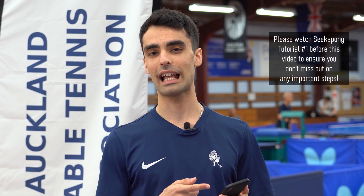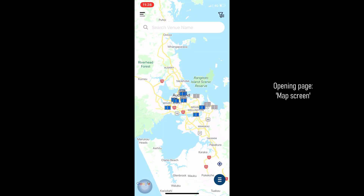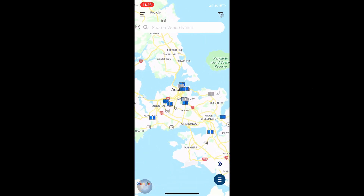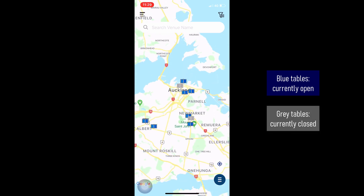By now you should already have Sikapong downloaded on your phones and you should have already registered. You should be coming to a screen that has the map of Auckland on it with a bunch of different colored table tennis tables. The blue table tennis tables are the venues that are currently open, and the grey table tennis tables are the ones that are currently closed.